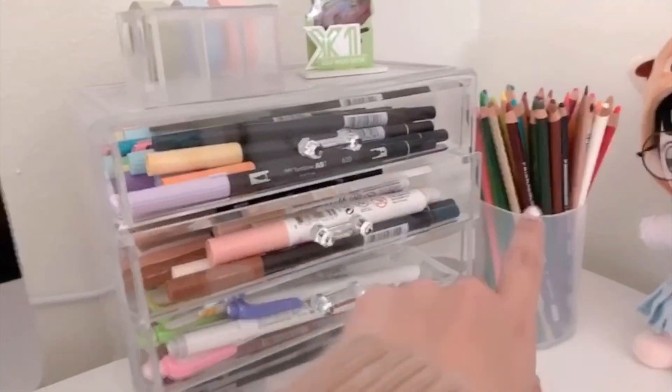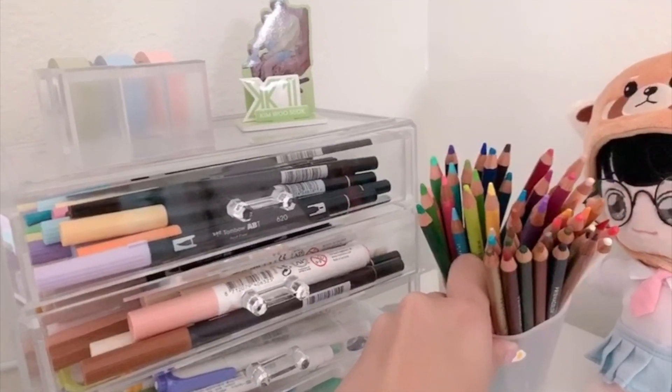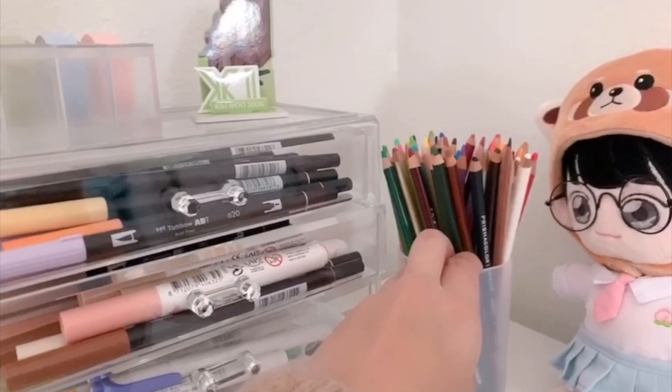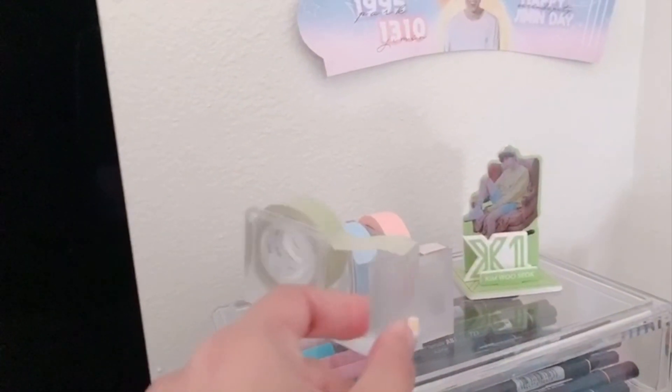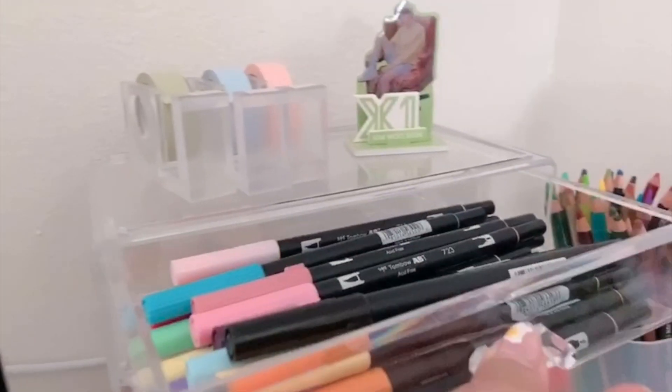Over here I have all of my Prismacolor colored pencils. I used to use these a lot more often in my journal — I haven't been using them recently, not for any particular reason, I kind of forget that I own them. And I have three of my most used washi tapes up here. I got the dispensers from Muji, and these washi tapes are empty. Here are all of my Tombow dual brush pens.